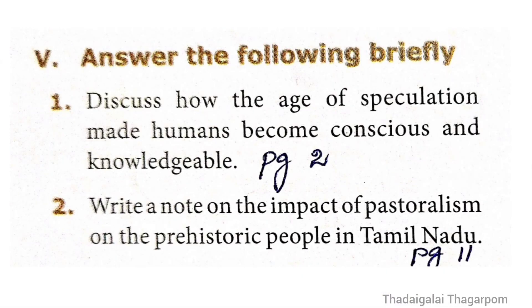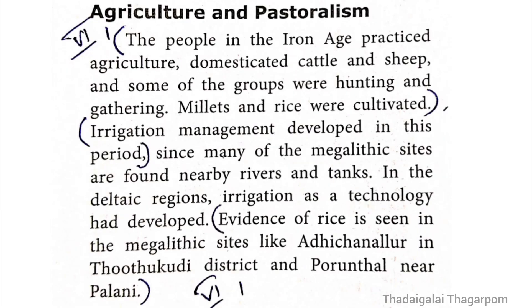Brief answer Question 2: The impact of pastoralism on the pre-historical people in Tamil Nadu. The answer is on page 11, under 'Agriculture and Pastoralism.' Key points: The people in the Iron Age practiced agriculture, domesticated cattle and sheep, and some groups were hunting and gathering. Millets and rice were cultivated. Irrigation management developed in this period. Evidence of rice is seen in megalithic sites like Adichanallur in Thutukudi district and Porundal near Palani.